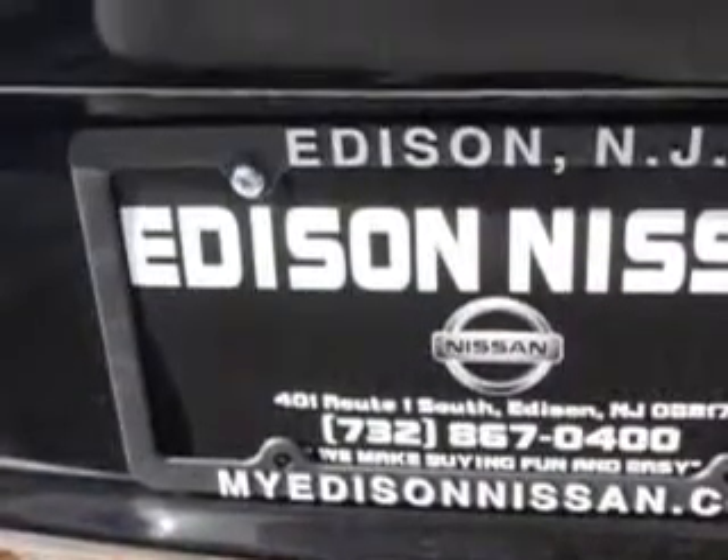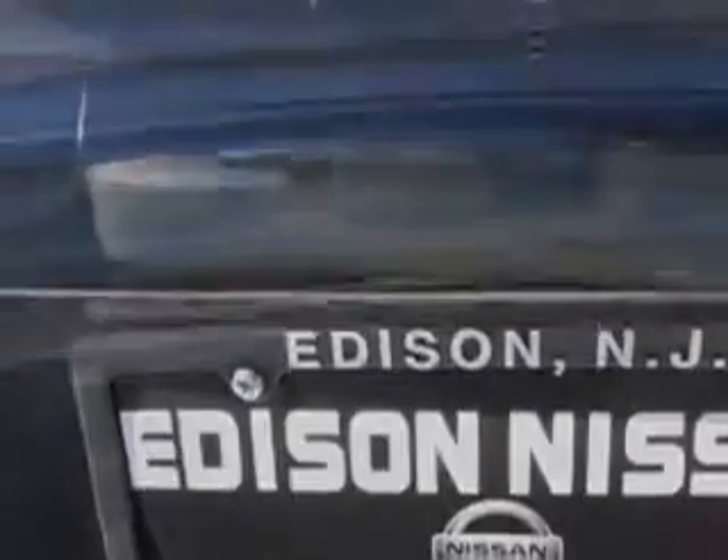Additional features include daytime running lights, rear seats, rear heat vents, front seat type bucket, front suspension type McPherson struts, spare wheel steel rim type, and much more.